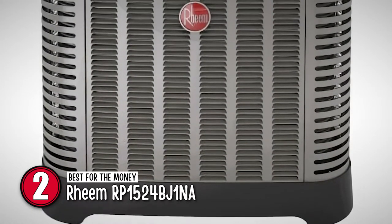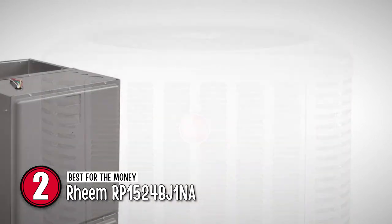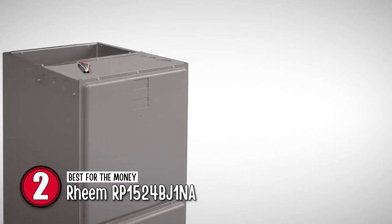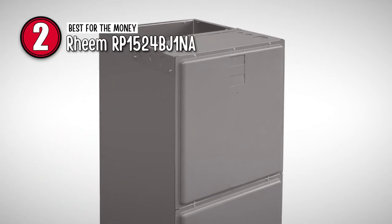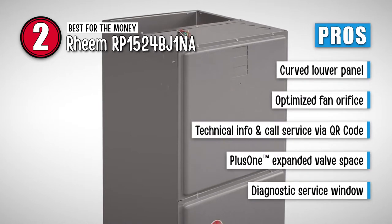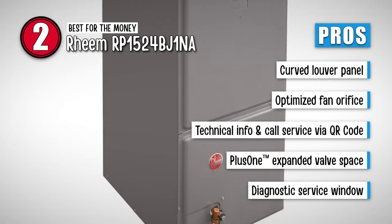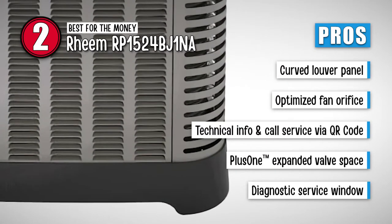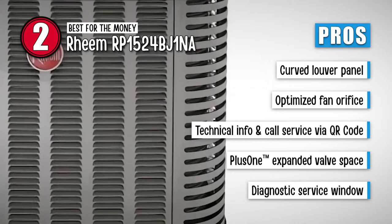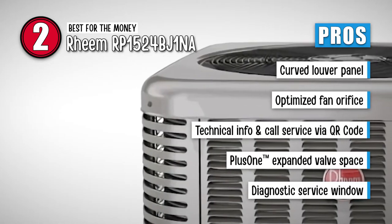Next we have best for the money: Rheem RP1524BJ1NA. This unique design is more useful than you think. It not only provides the ultimate level of protection for the coil, but also allows a greater degree of strength. The curved louver panels ensure the cabinets are designed with better rigidity. Its pros are: it is equipped with curved louver panels for better protection. It is designed with an optimized fan orifice that allows optimal airflow. This unit comes with a QR code that can be used to gain technical information for faster call service. Its plus-one expanded valve space provides a minimum of 27 square inches of working area for repair. And it features a diagnostic service window that comes with a faster opening for access to high as well as low pressures.